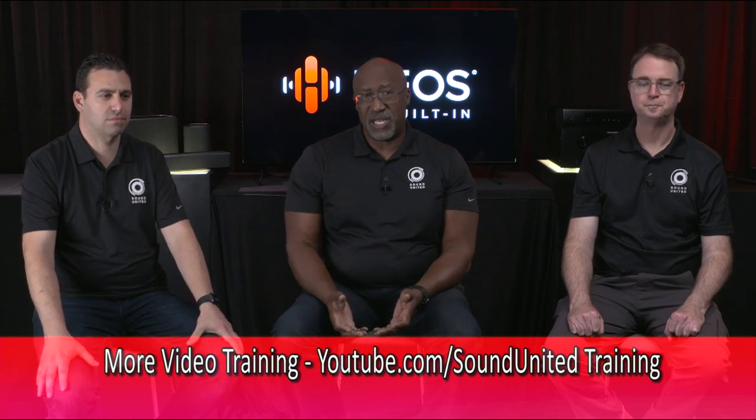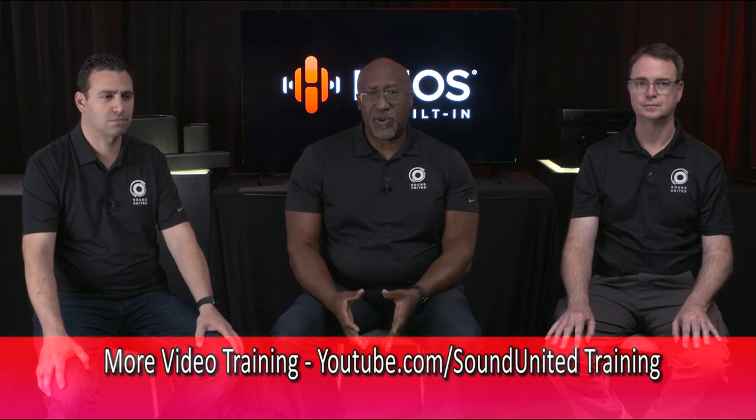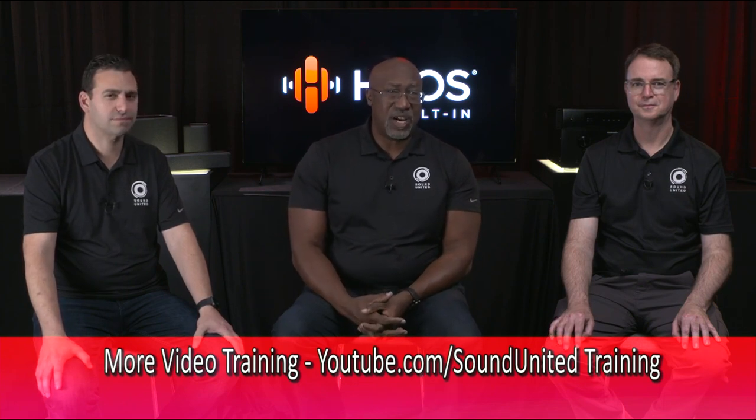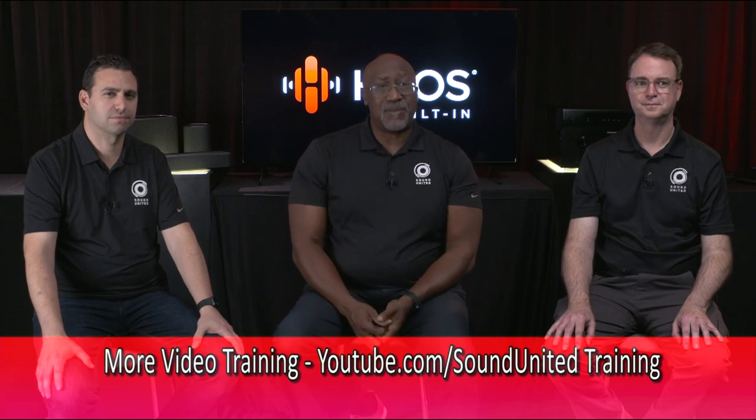We only had about an hour to talk about HEOS but there's a lot more to cover. We have extensive webinars on topics such as HEOS, setting up wireless high-res distribution systems, surround sound formats, new AVRs, and new products. We encourage you to like and subscribe to our Sound United Training YouTube channel, where we provide as much information as you could want to properly integrate and optimize Sound United products. Thank you to Nick and Mike, and thank you all for coming today.